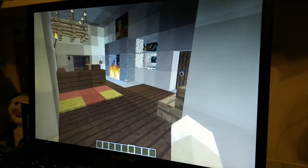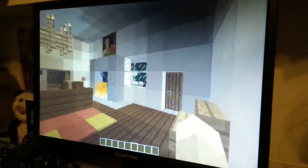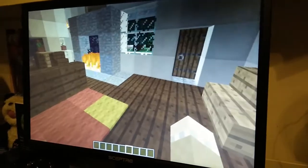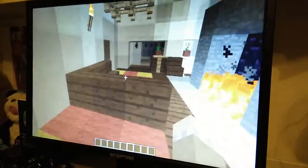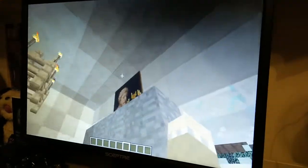Through here, there is the living room. There is a carpet, a seat, a fireplace, a chandelier, and also a painting up there.